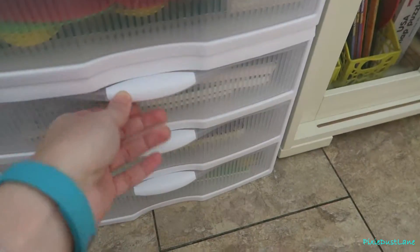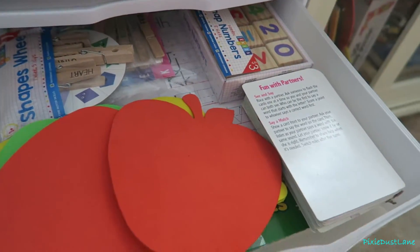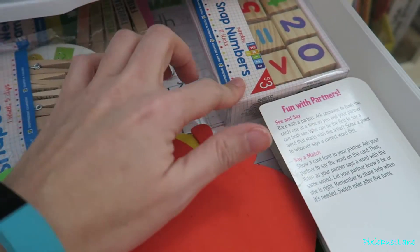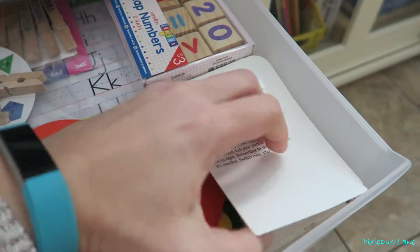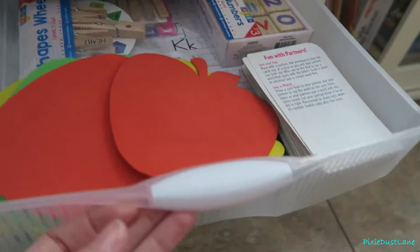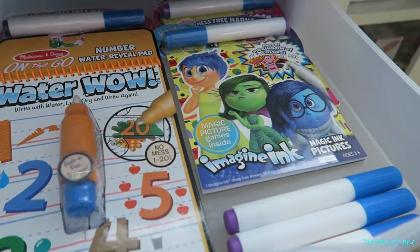This drawer is mostly for my five-year-old — it has all these little learning toys that I've gotten from the Target One Spot, and flash cards. She loves going through those cards all the time. And then here are the imagining books.